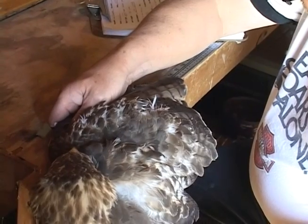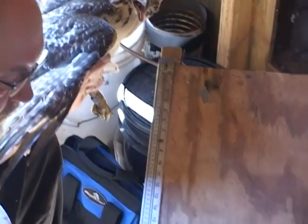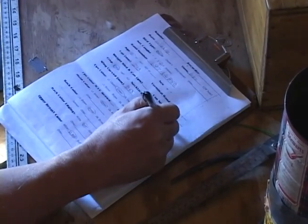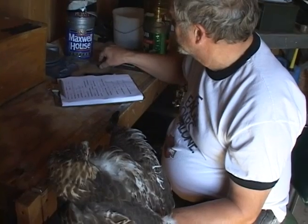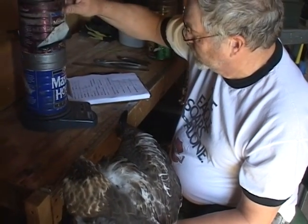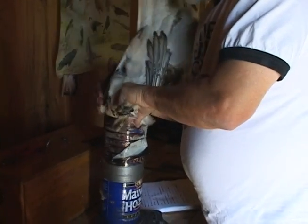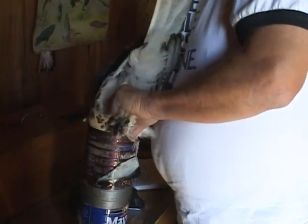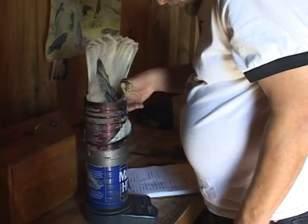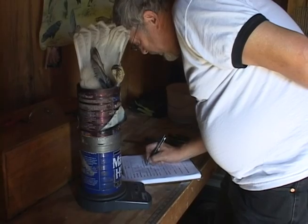You're measuring that joint — measuring the wing. You're putting them back in the can just to weigh them? Yep. Nine hundred and seventeen grams.